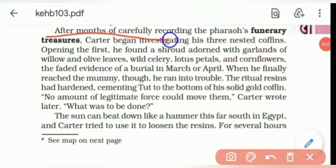After a month of carefully recording the pharaoh's funerary treasures, Carter began investigating his three nested coffins. Opening the first, he found a cloth adorned with garlands of willow and olive leaves and wild celery, lotus petals and cornflowers — the faded evidence of a burial in March or April. When he finally reached the mummy, he ran into trouble: the ritual resins had hardened, cementing Tut to the bottom of a solid gold coffin. No amount of legitimate force could move them. Carter wrote later, 'What was to be done?'